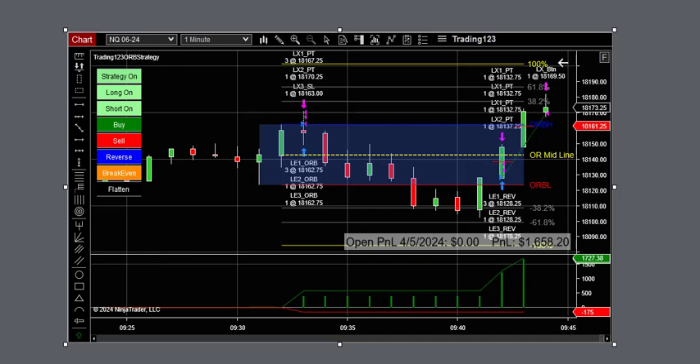Welcome traders, Patrick with trading123.net. In this video we're going to talk about the opening range breakout strategy, here on Friday April 5th 2024. As you can see, we had a great day trading on this breakout to the upside and a reversal — we ended up trading five contracts and made $1,658.58 on this trade.